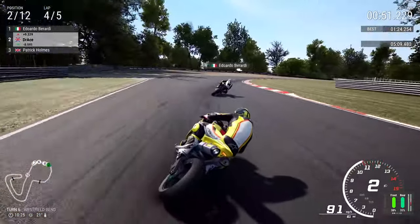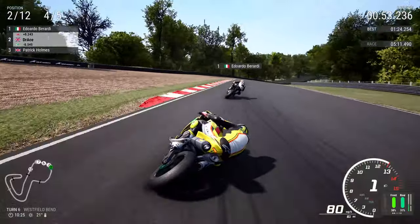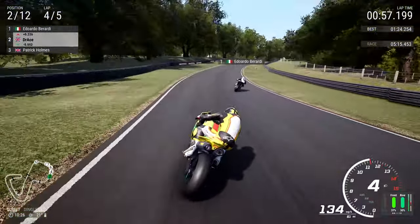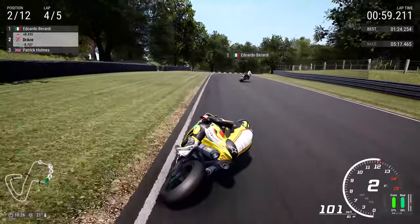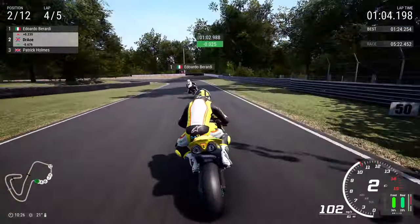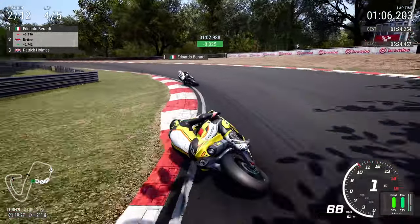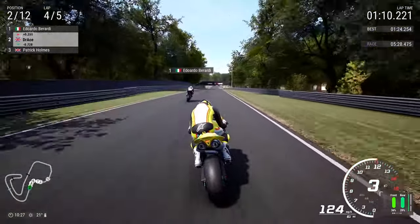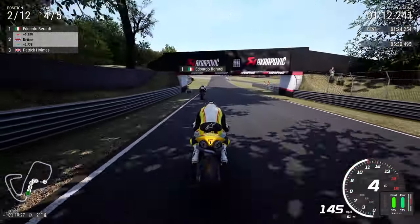As we now go on the right-hand side for Westfield Bend, very, very close to the apex there but not quite close enough — I do like to go for a tighter line. Getting near to the grass once again; you usually get a bit of penalty time when you touch the grass there. But thankfully we didn't get it the other time and we didn't get it this time either, as we now go on the left-hand side approaching the last part of this race.